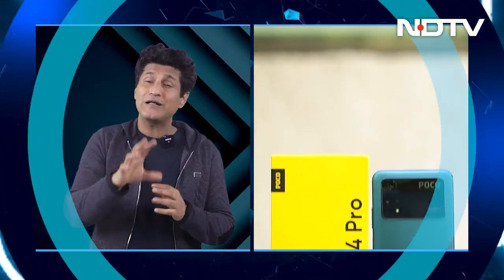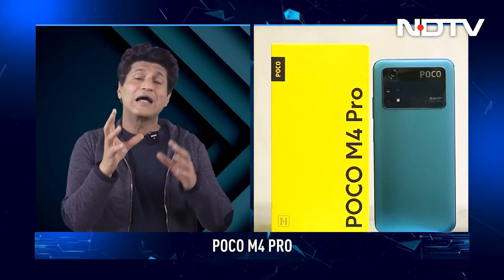Next up is our review of the Poco M4 Pro. Poco does really interesting phones — real bang for buck. This one has a 6.43-inch AMOLED display, 90Hz display (not 120), MediaTek Helio G96 processor, 4GB RAM, 5000 mAh battery, and a big camera island at the back. Priced at just under 15,000 rupees. Somehow, I was just expecting a lot more from this Poco phone.